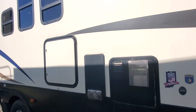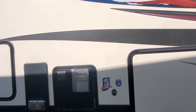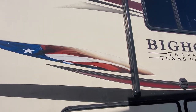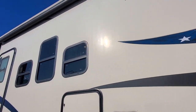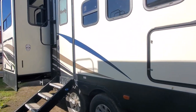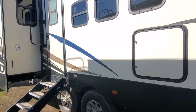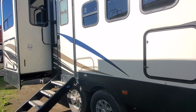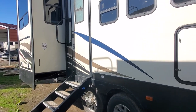It's got the Weather Guard thermal four seasons protection, power awning, and outside speakers. And then this right here is a little compartment where you can stick a trash can — it's got a little access hole inside so you don't have to have your trash can in your kitchen. I think that's really cool.